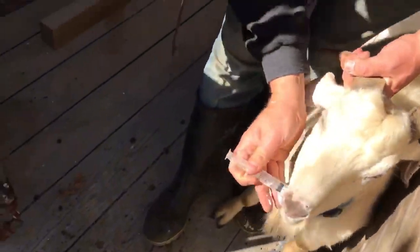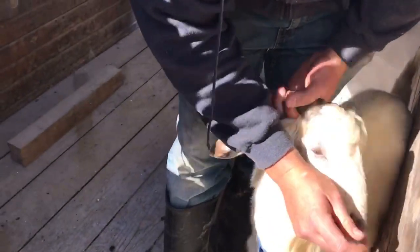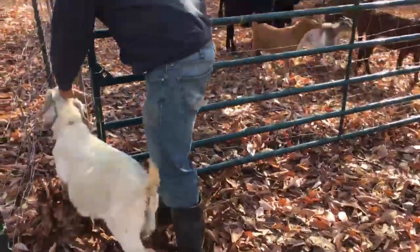We've got to get the other goats too, but right now at least we have access to these two. He's the only buck that we have, so we have to breed all of them.